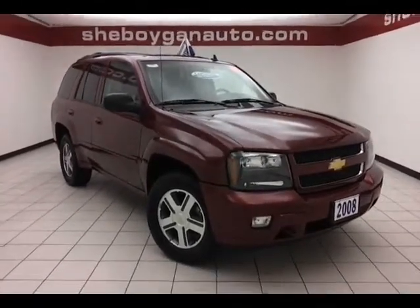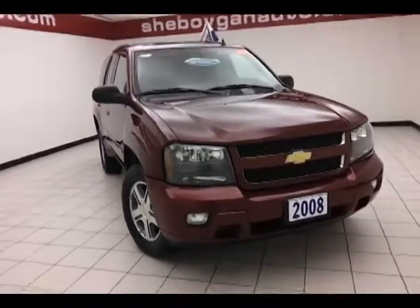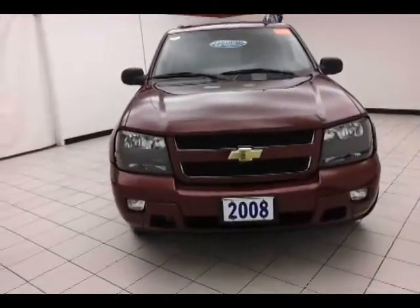Today we have a 2008 Chevy Trailblazer LT, stock number 8885XX, with only 46,000 miles. This is a one-owner vehicle with a clean AutoCheck history report, finished in Red Jewel.